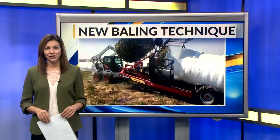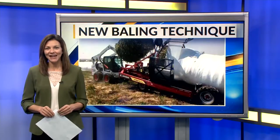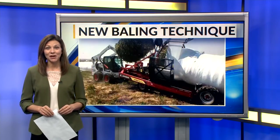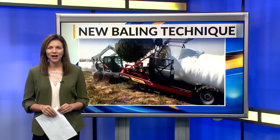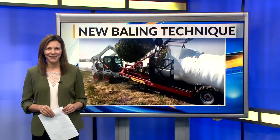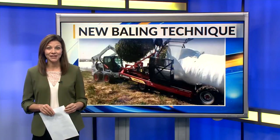North Dakota first. Cattle that graze pastures during the warm months will be needing hay before too long. And for one Montreal County rancher, the source of some of that hay is something new that might catch your eye as you travel the countryside. Jim Olson takes us near Ross for the story.